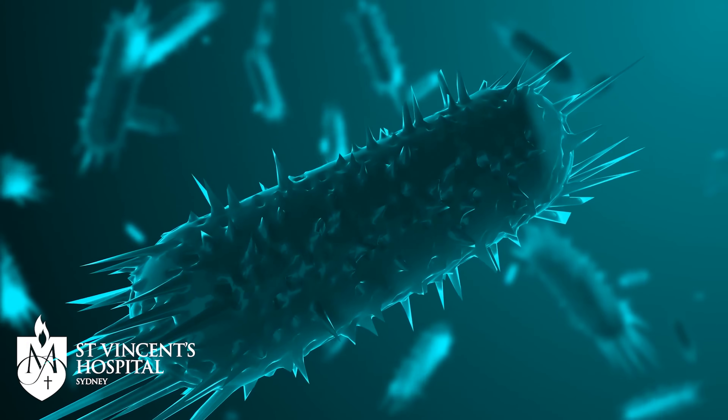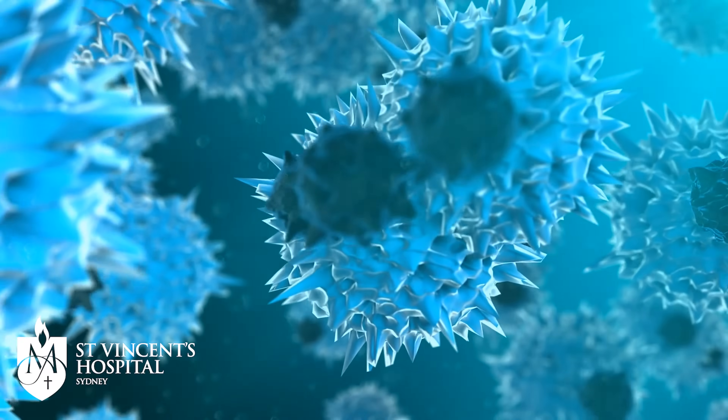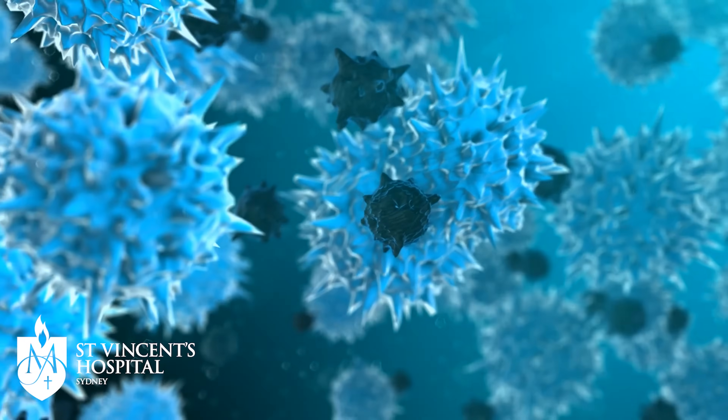Antimicrobial resistance is a pretty big problem in Australia. It's associated with thousands of deaths a year and it's associated with nearly five million deaths a year globally, so it's a really big global challenge.